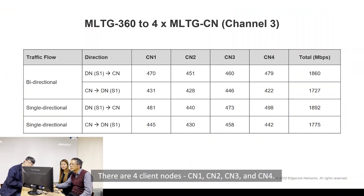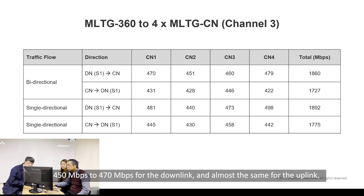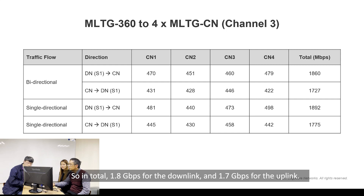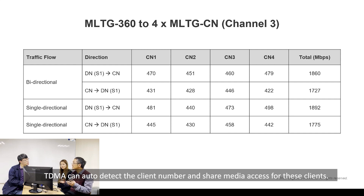Let's look into the test results. There are 4 clients: CM1, CM2, CM3, CM4. You can see in the bidirectional test they are almost the same — 450 to 470 Mbps for the downlink and almost the same for uplink. So totally 1.8 Gbps for the downlink and 1.7 Gbps for uplink, for a total of more than 3.5 Gbps in TDMA. The TDMA can also detect the client number and ensure fair media access for all clients.